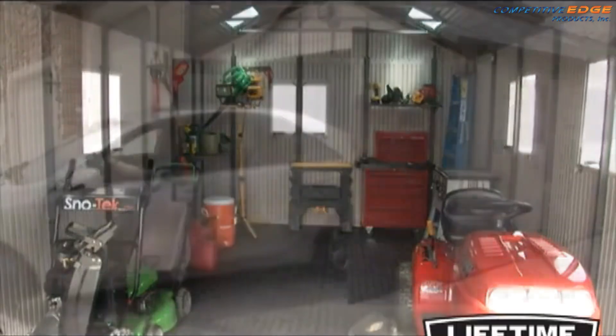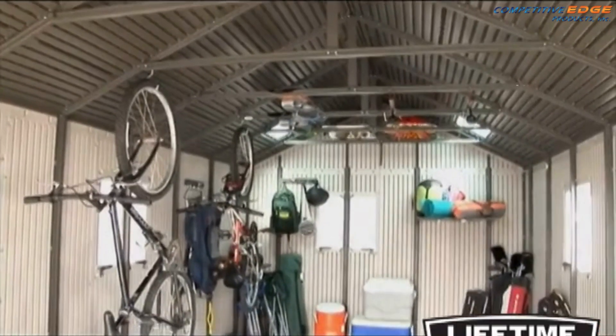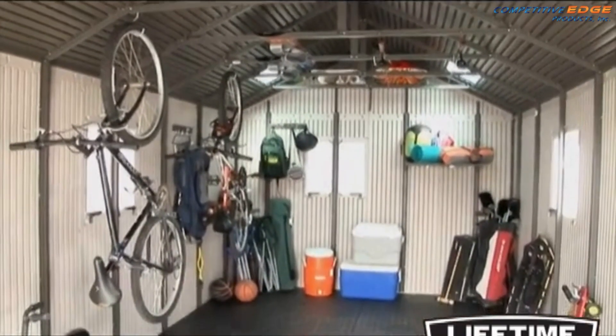Tired of wading through the junk in your garage? Has your car spent one too many winters out in the cold? A lifetime outdoor storage building is the perfect solution for your storage needs.